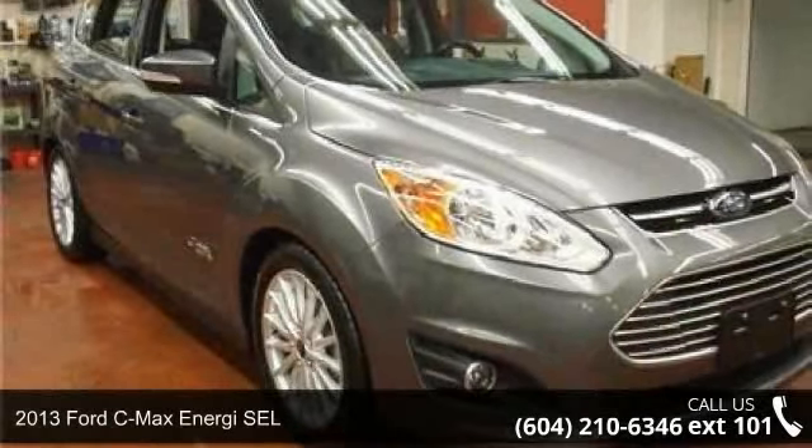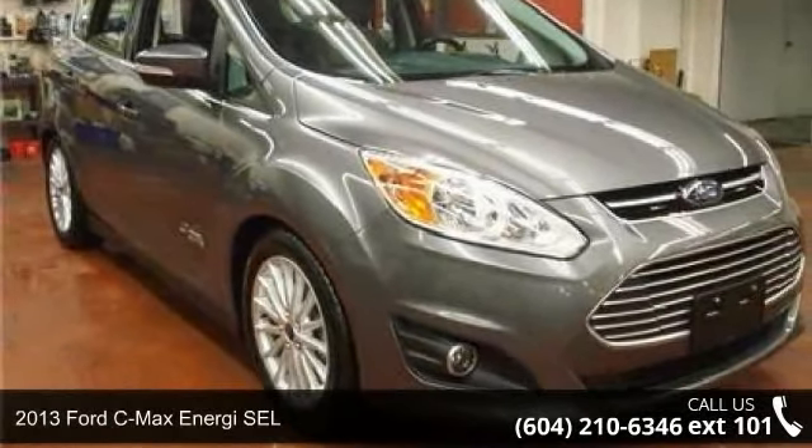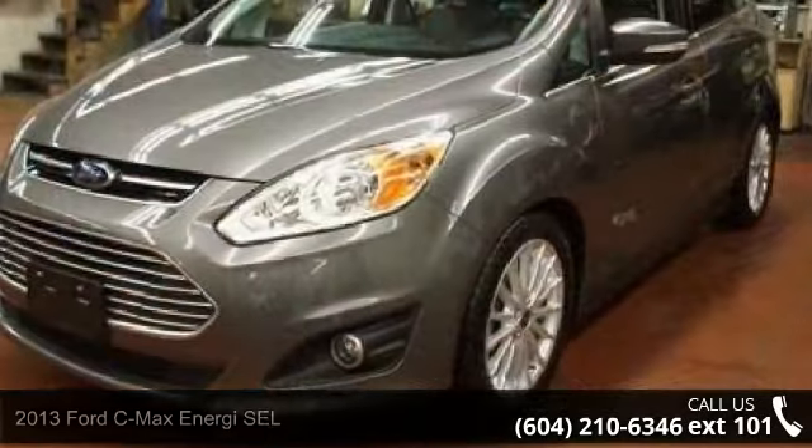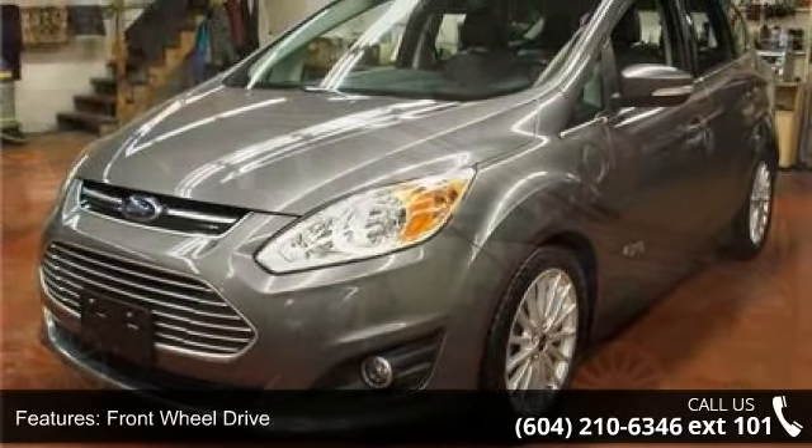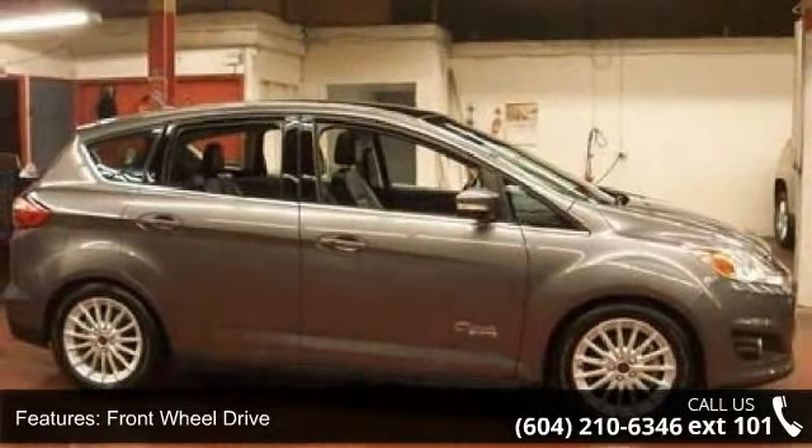Step into the 2013 Ford C-Max Energy SEL. This may be the set of wheels you've been looking for. This vehicle comes with a reliable 4-cylinder engine connected to a smooth-shifting automatic transmission.